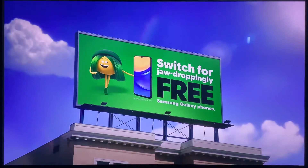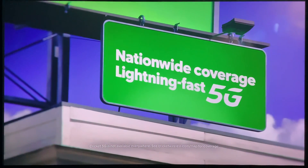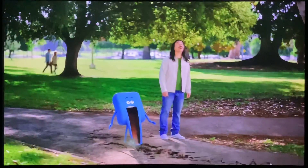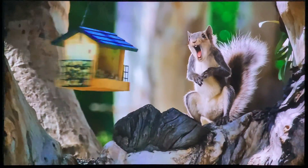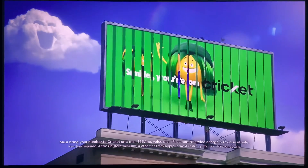Cricket has free Samsung Oxy phones? What? Nationwide coverage and lightning fast 5G? Smile. Smile. You're on Cricket.